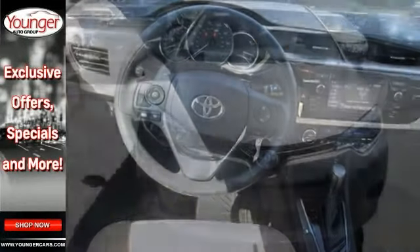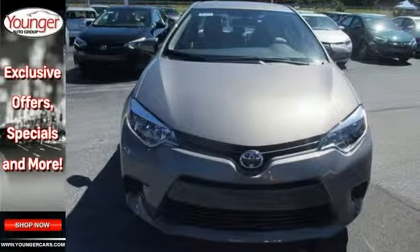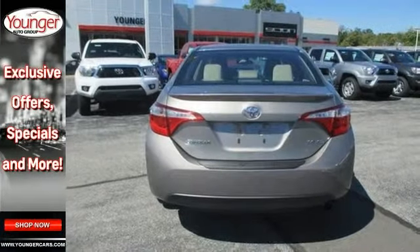It offers a backup camera, climate control, Bluetooth and a multifunction steering wheel. You'll also get keyless entry. Come take it for a test drive.